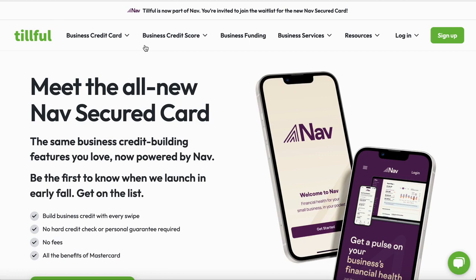The reason I'm doing this video is that Till just recently partnered up with Nav. I always tell you to get onto Nav if you're in business — if you're trying to upscale your profile, your score, whatever you're trying to do in business, everybody should have a Nav account. You can watch your personal scores, your business scores, and see what credit cards or business lines of credit they recommend. What Till did is partner up with Nav, and now it's going to be called the Nav Secured Card.